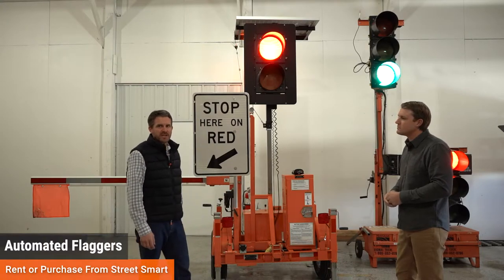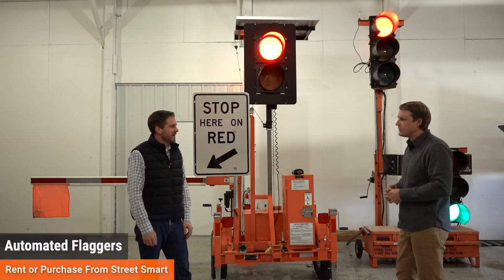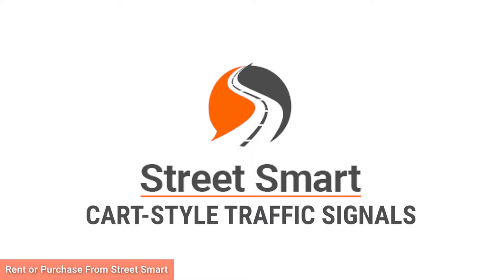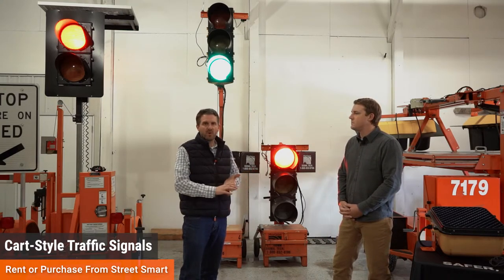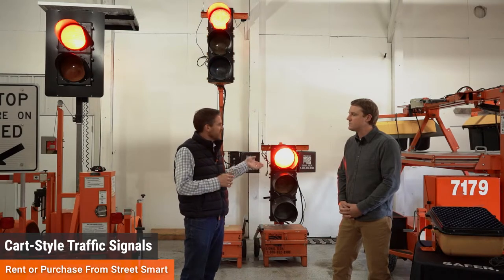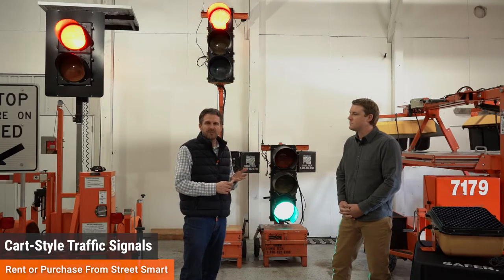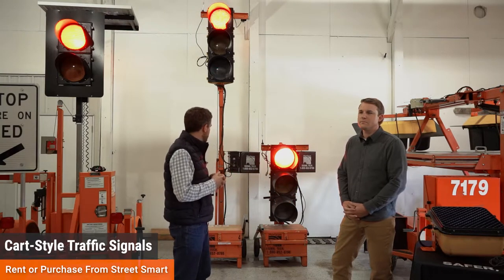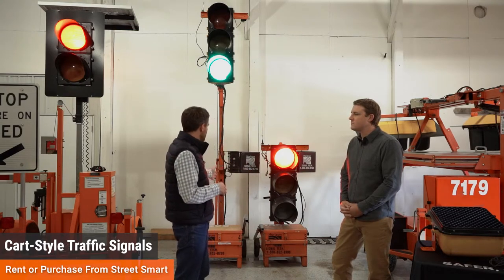AFADs are available for rent or purchase nationwide from StreetSmart, with a variety of manufacturers represented. Now that we've covered automated flaggers and the requirements around their use, we're going to move on to cart-style portable traffic signals as well as full-size portable traffic signals — some common uses, additional options, and upgrades you can attach to accomplish your traffic safety needs.